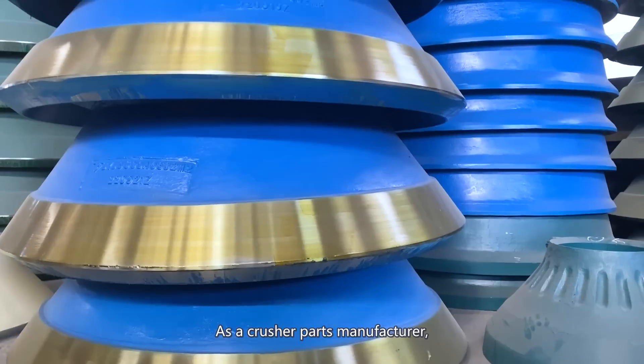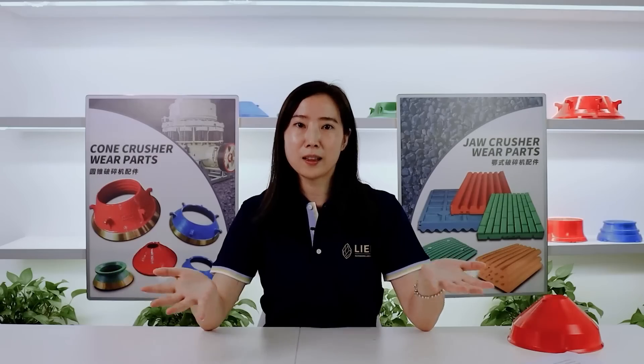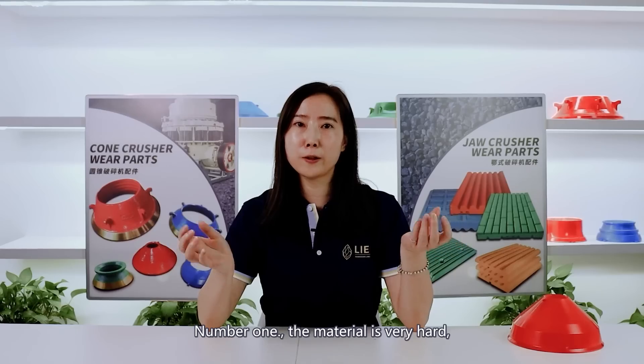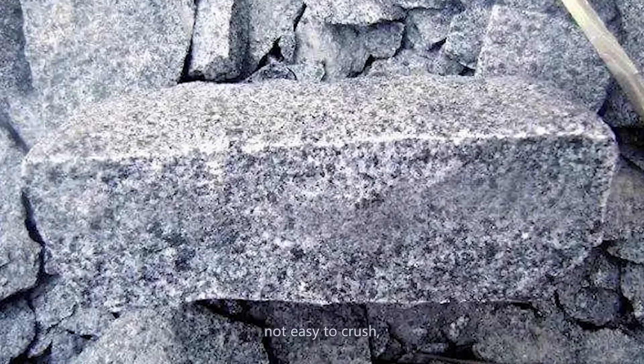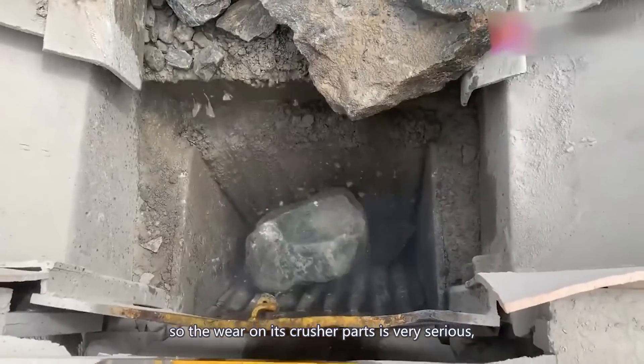As a crusher parts manufacturer, let's talk about what makes this problem. There are three things. Number one: the material is very hard, not easy to crush, so the wear on its crusher parts is very serious.